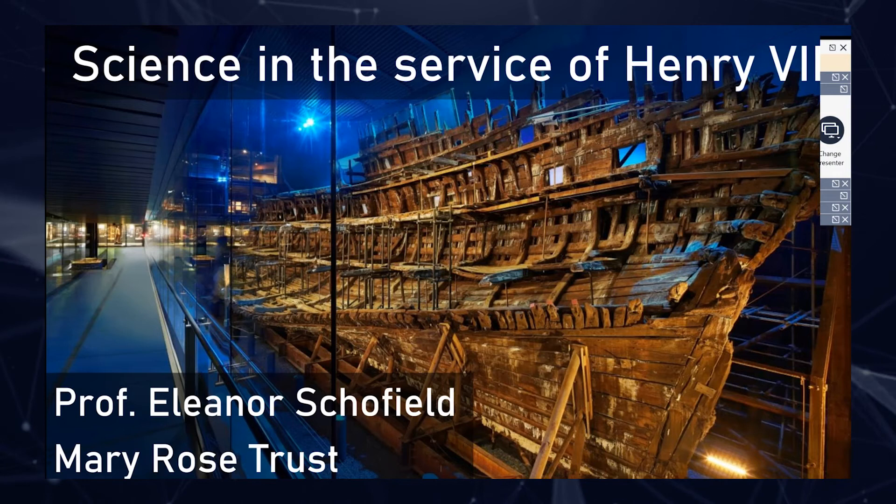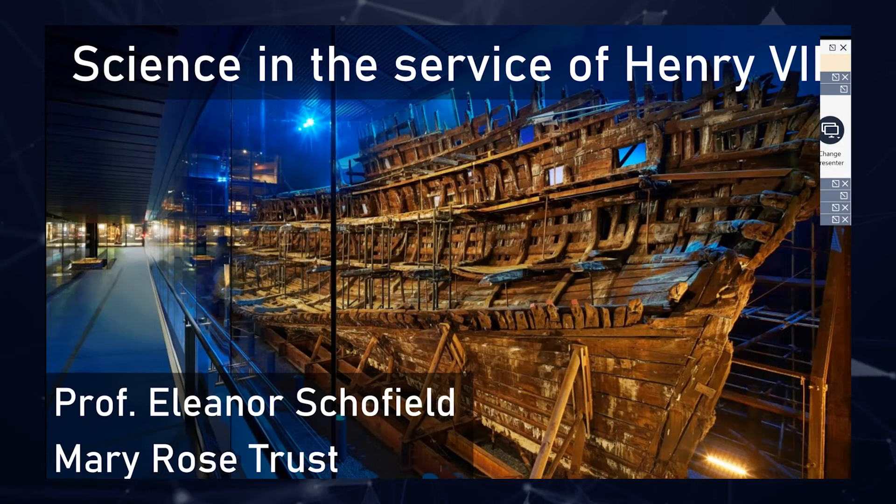Thanks very much. Hi everyone, I hope that you're all well. Thanks for joining us today. My name is Eleanor Schofield and I'm the Head of Conservation and Collections Care at the Mary Rose Trust.